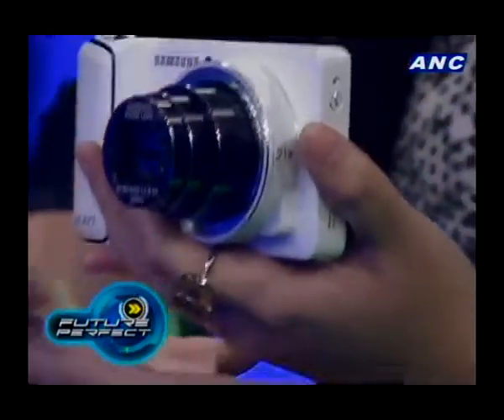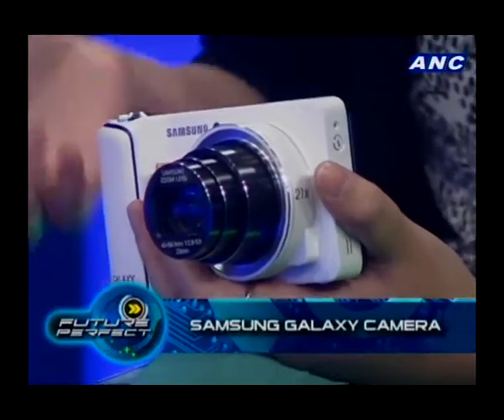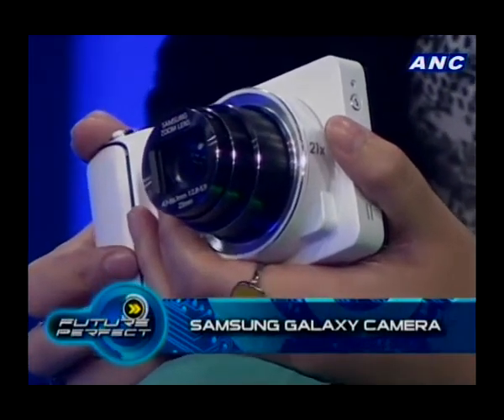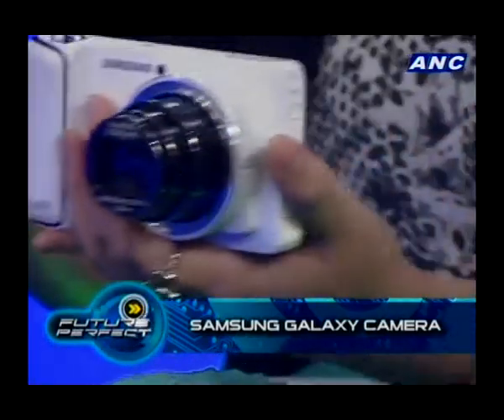That's a huge camera you have there. It is actually really huge, but it's still a digital camera — you still have the basics. It's a 16.3 megapixel camera with 21x optical zoom, which is actually a super zoom. And it has a 23 millimeter wide angle lens, so you'll be able to take wide landscape shots and tight photos.